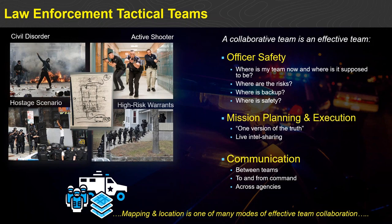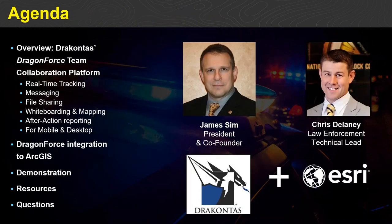In light of that, we've been working at Esri with a business partner called Dracontis out of Pennsylvania. Dracontis makes a well-known, best-in-class suite of products called the Dragon Force suite, which has been utilized very effectively in tactical scenarios. We've recently worked together to release new integration that leverages what Dracontis does extremely well with the ArcGIS platform, so that data can be shared seamlessly across both platforms.